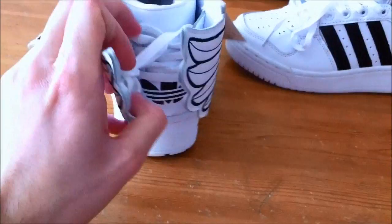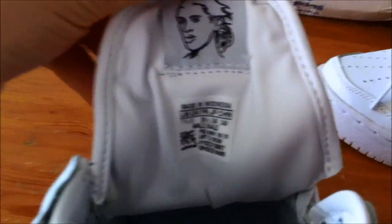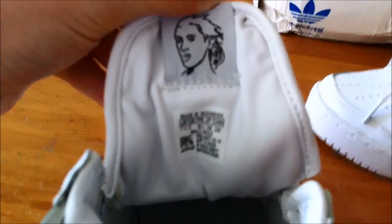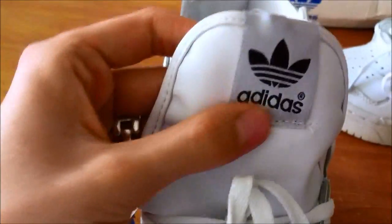They have laces here as well, and this is the tongue — nice detail.